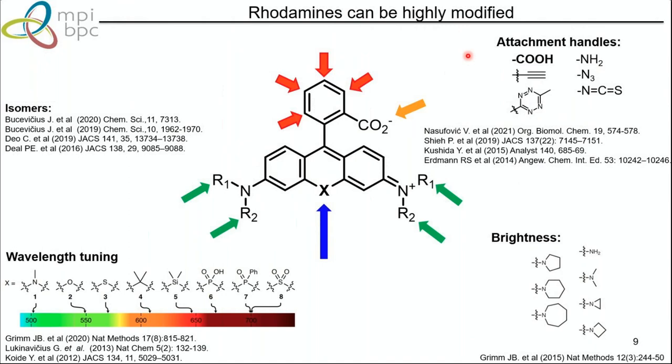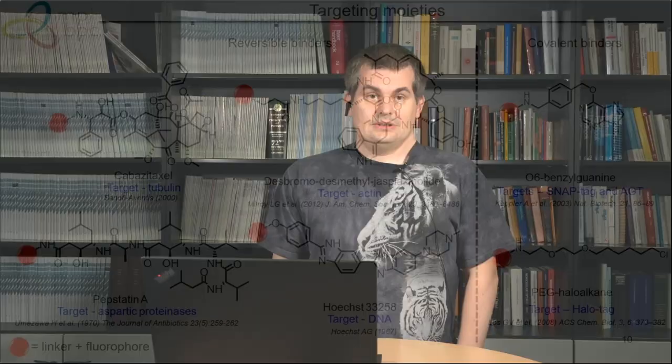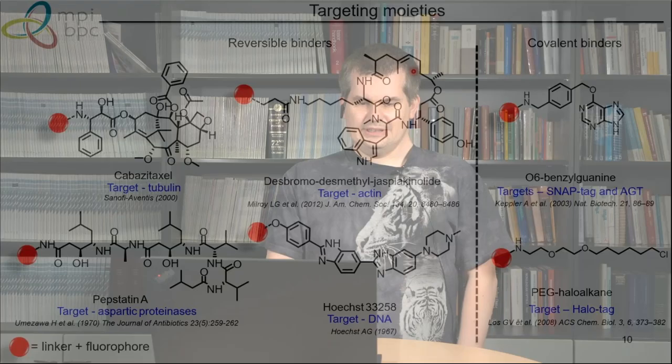Briefly introducing targeting moieties: cabazitaxel binds to tubulin, jasplakinolide binds actin, pepstatin is a selective binder to aspartic proteases and will stain lysosomes, and Hoechst binds to DNA in the minor groove. These are non-covalent or reversible binders. On the other hand, you can also have covalent binders like substrates for SNAP-tag or HALO-tag.